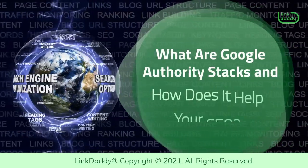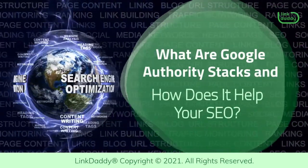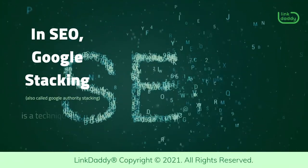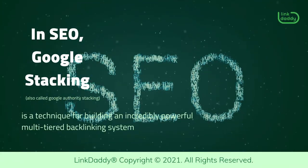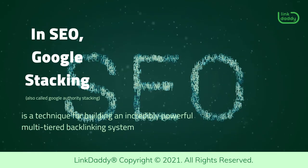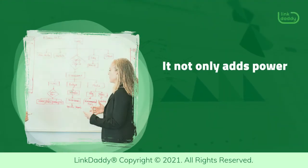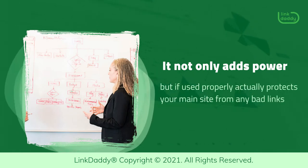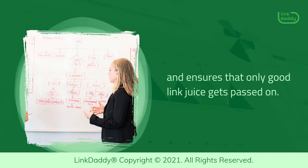What are Google Authority Stacks and how does it help your SEO? In SEO, Google Stacking is a technique for building an incredibly powerful multi-tiered backlinking system. It not only adds power but if used properly actually protects your main site from any bad links and ensures that only good link juice gets passed on.